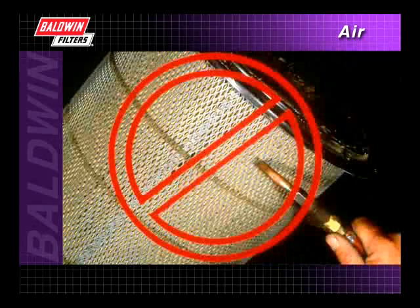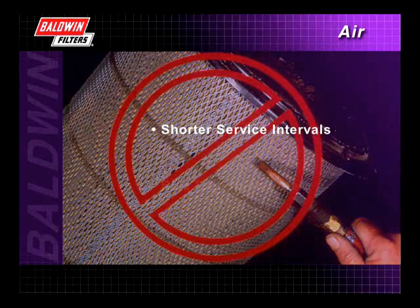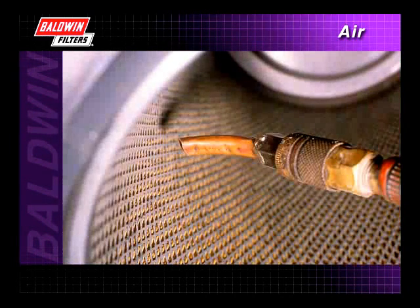Baldwin does not recommend cleaning or washing air filter elements for two main reasons. First, you can only partially clean the used filter, which means your service intervals will get progressively shorter. Second, you run the risk of damaging the filter when you try to clean it. In either case, the potential for causing a leak or tear that can lead to major engine damage is very real.